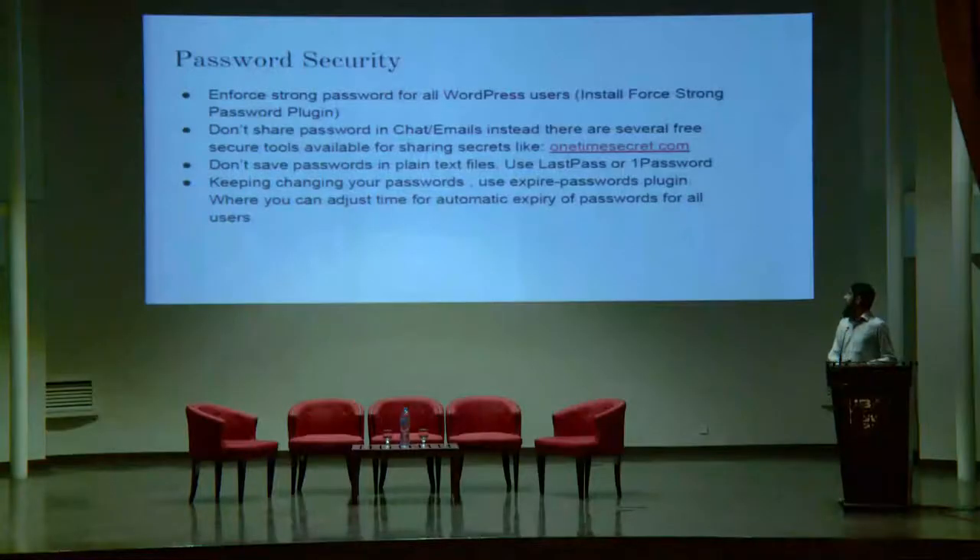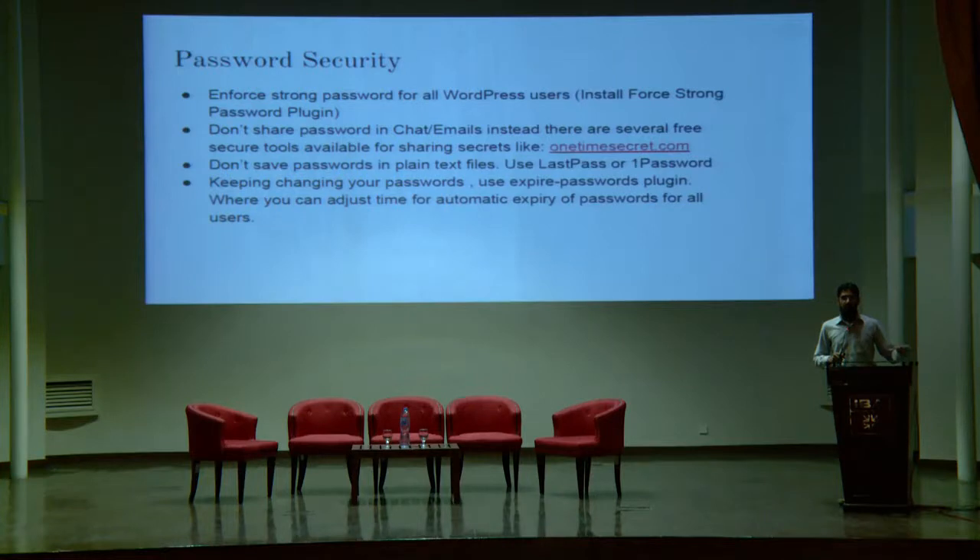Starting from the bottom to the top: first, password security. Everyone knows you need a strong password, but I would like you to enforce that strong password on your website. If you have several users, you can't just ask everyone to make their password strong — instead, force that policy. You can use 'Force Strong Password' plugins. And whenever you want to share a password with someone on the internet, use onetimesecret.com to share sensitive information including passwords.